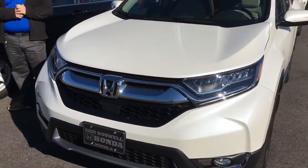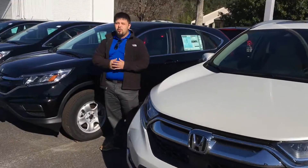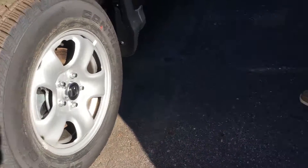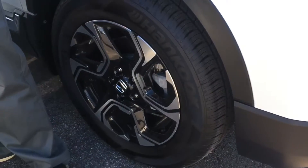We do have some special interest rates on the 2016 CRV with well-qualified buyers — just give me a call and let me know what you're looking for. Are you looking for something with basic equipment? Do you want something with light colors or darker colors?